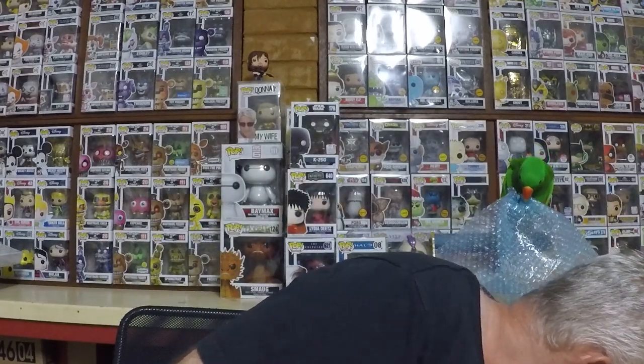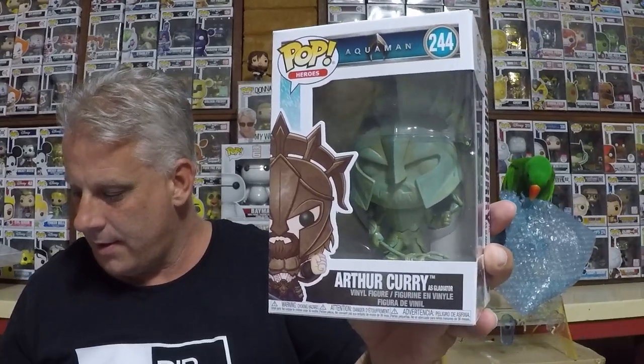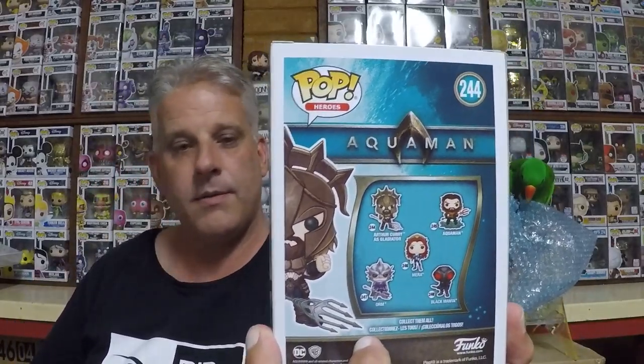One's in a protector so I'm guessing that's going to be our chase. Oh very cool - Arthur Curry, this is the Aquaman. What is it - the patina version? I'm not sure. I've got a few of them now. It's the Arthur Curry gladiator and the patina. I don't mind the old Aquaman pops - quite special. He's $11.